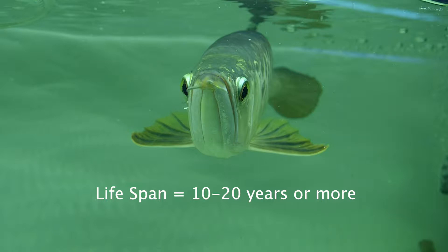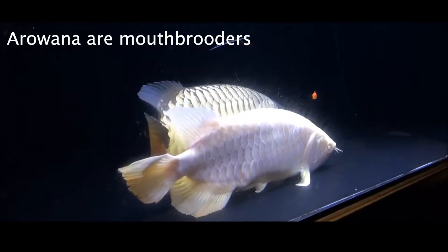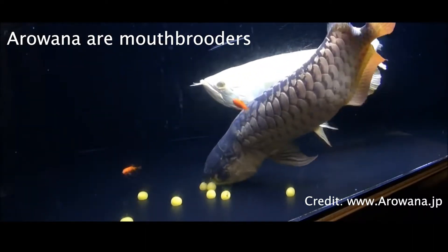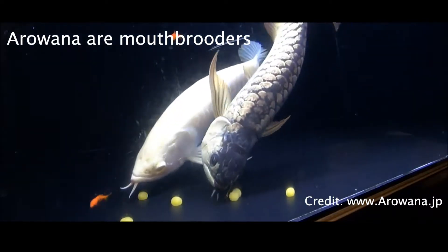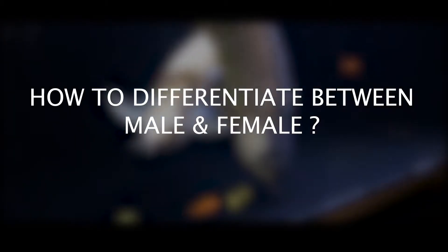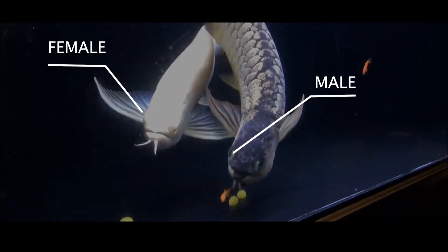All species of Arowana are mouth brooders. The male can hold up to 200 eggs in their mouth at one time for 50 to 60 days until the eggs hatch. Some species even protect and care for their young once hatched. But how do you differentiate between male and female? Some expert breeders recommend looking at the size of the mouth.